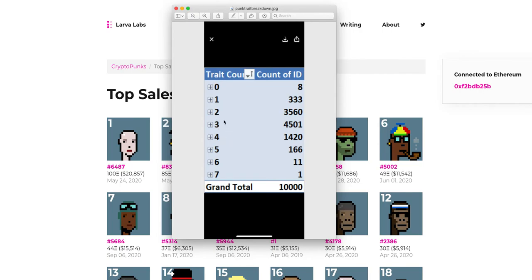A lot of the floor Punks are in the two-to-three trait range. So I asked — is four more valuable than two or three? As of right now, in the two, three, four range it really doesn't matter — that comes down to preference. Maybe in the future four might command a higher premium, but as of now it's not like that. It's the zeros and the fives, sixes, and sevens that are the big ones.